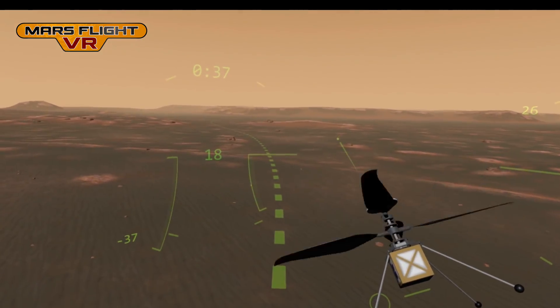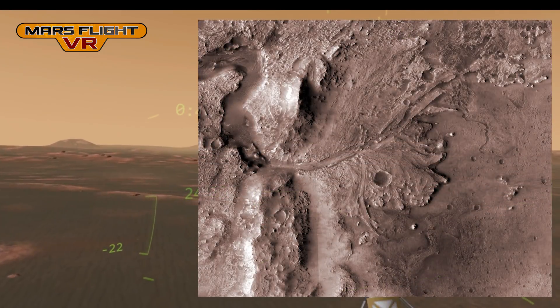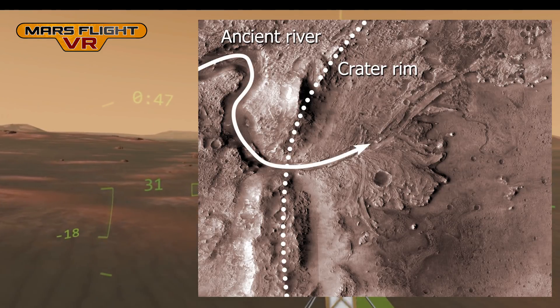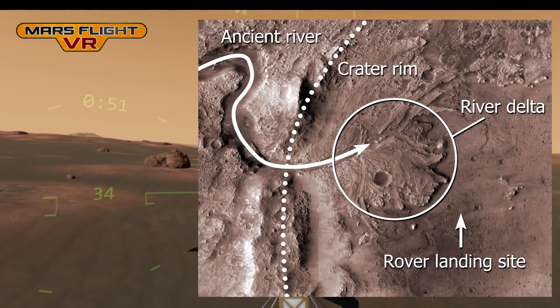This flat plain we're flying over is actually an ancient lake bed. Four billion years ago this was all underwater. The hills in the distance are the remains of a river delta. The river entered the crater from the west, and as the water slowed down it dropped any sediment it was carrying to form a raised area on the edge of the crater.